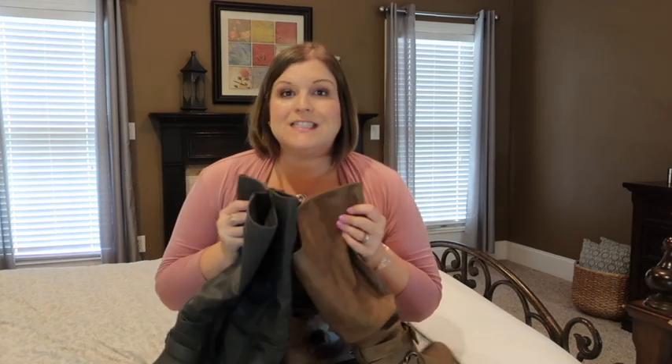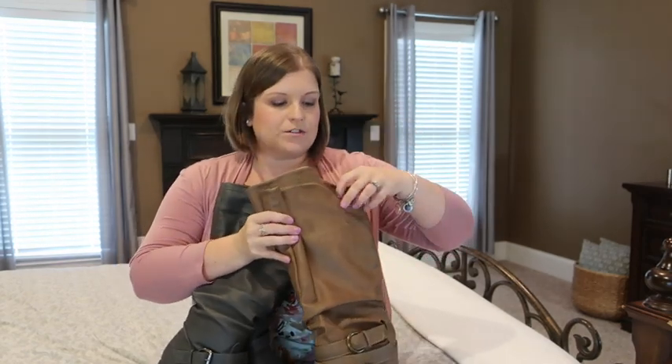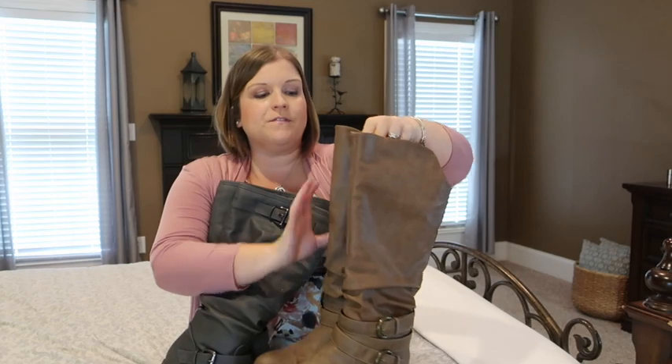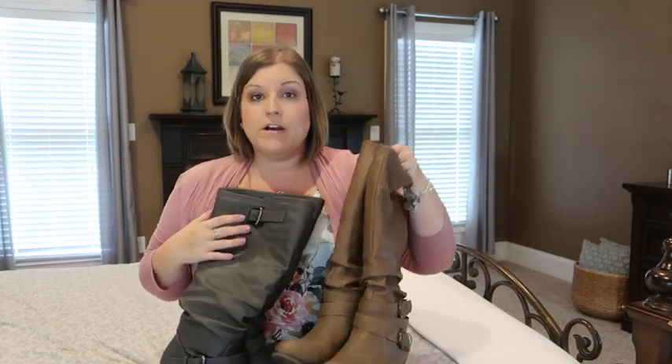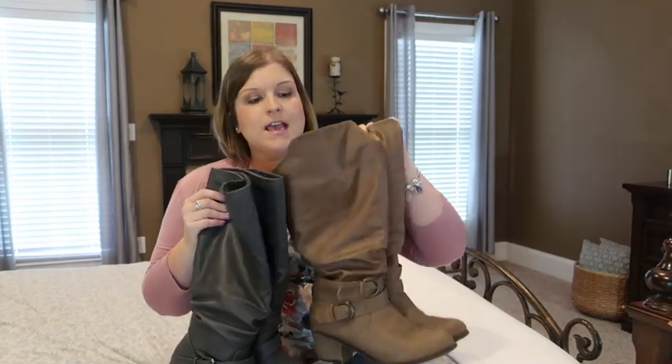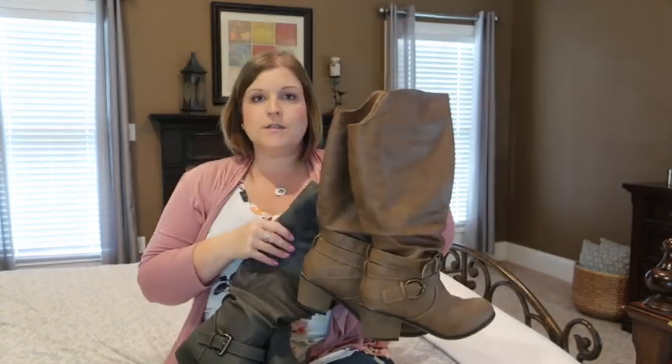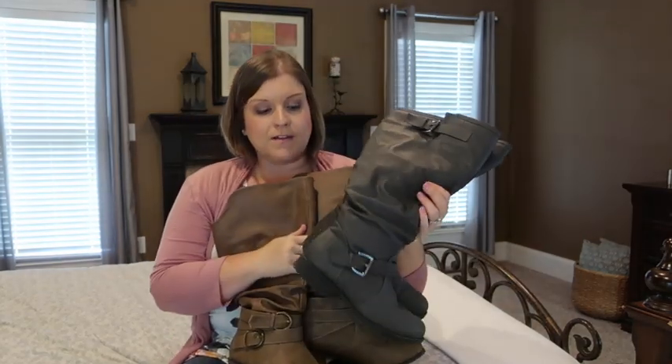Last but not least — and this is why I wanted to make this video — I love wearing long boots when it starts to get cooler outside. I'm very excited it's finally cooled off in Alabama so I can pull out my long boots. Both of these are from DSW, the Journey brand, and because I used to be a dancer and I'm quite short with fuller calves, I get these in wide calf and they fit really well. These brown ones have buckles on the side and a little heel, and the gray ones pair with everything.